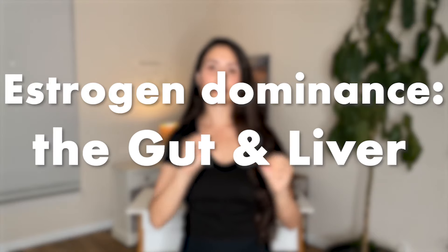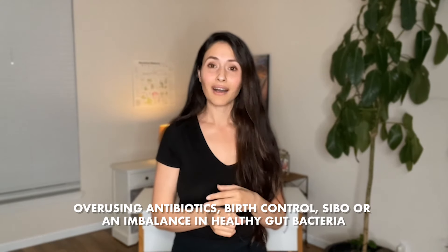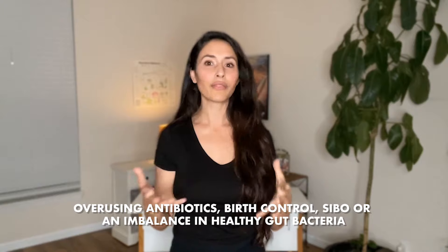First, we have estrogen dominance and the gut and the liver. The liver plays a pivotal role in processing estrogen, and most people's liver is overloaded with toxins — the big ones, while on the topic of estrogen dominance, being environmental estrogens like DDT, BPAs, and poly products. On top of that, if your client deals with poor gut health from things like overusing antibiotics, birth control, SIBO, or simply an imbalance in healthy gut bacteria, their ability to offload estrogen becomes impaired.